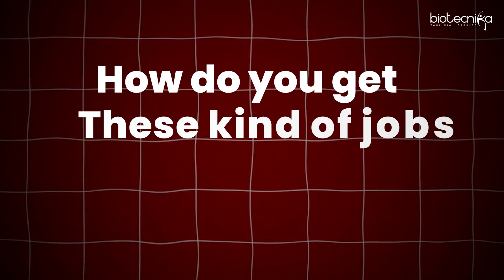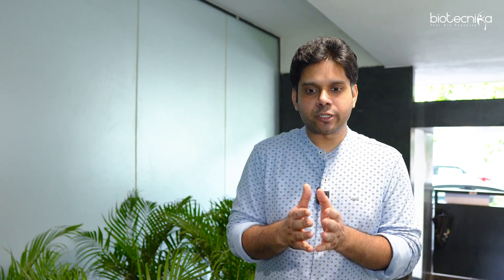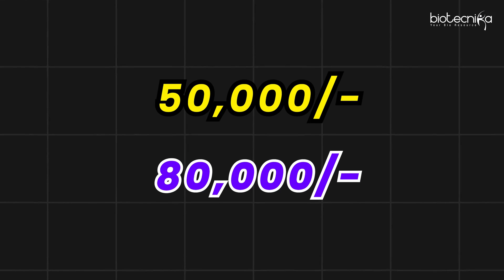How do you get these kinds of jobs faster? The number one way is to get started early so that you've gained experience. But even if you're just getting started today and want to land jobs above 50,000 or 80,000 rupees salary, you need to be thorough with three to four things.